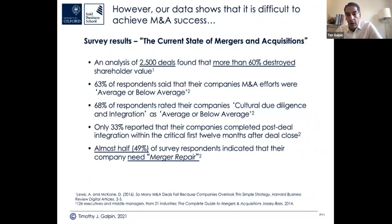Typical analysis of 2,500 deals found that more than 60% destroyed shareholder value on the acquiring side. Almost half — 49% from my survey for the third edition of my merger book — said they need a 'merger repair.' They close the deal, work on integration, and then two or three years in it's not working: things are falling apart, key customers have left, stock price is tanking, key talent is leaving, culture clashes, operational integration isn't getting done well.